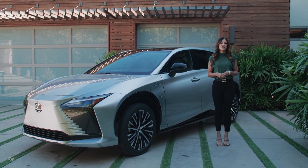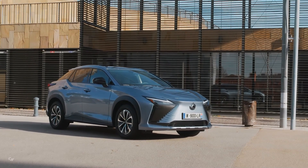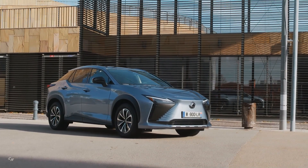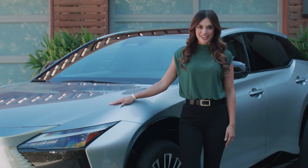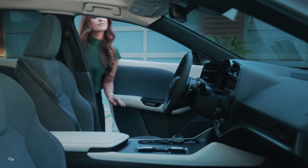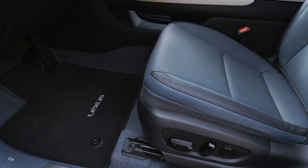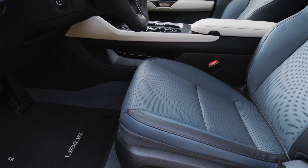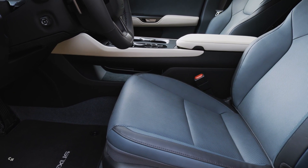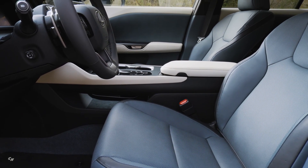Omotenashi includes a philosophy of anticipating and fulfilling people's needs in advance. Throughout the RZ, Lexus Omotenashi features highlight an unsurpassed commitment and attention to guests' needs. Inside, Omotenashi is felt in the leather-free materials used on the seats and doors. Durable, plant-based Ultra Suede BX provides comfort and durability while pursuing a sense of warm refinement.